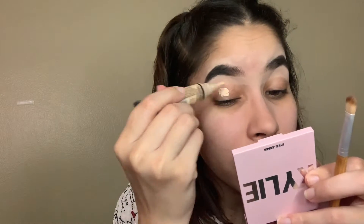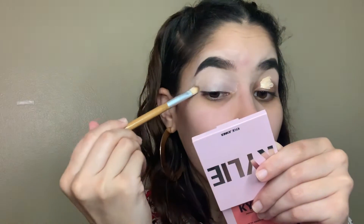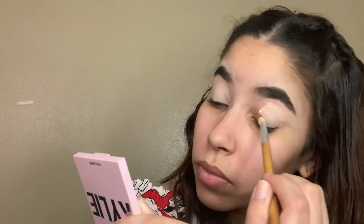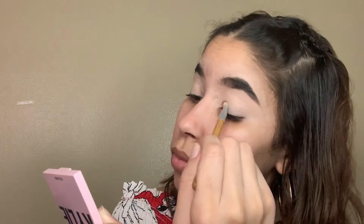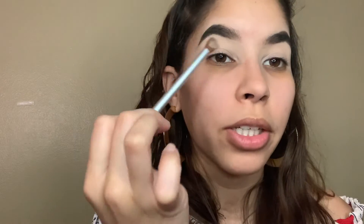Alright, brows are done. I'm going to go ahead and prime my eyelids with the LA Girl Pro Concealer — I'm actually in the shade Porcelain — and apply it on my eyelids. I'm also using this eyeshadow palette to take a shade and kind of set this area right here, so when I apply my eyeshadow it won't go all the way up and if it does, it'll be easier to blend.